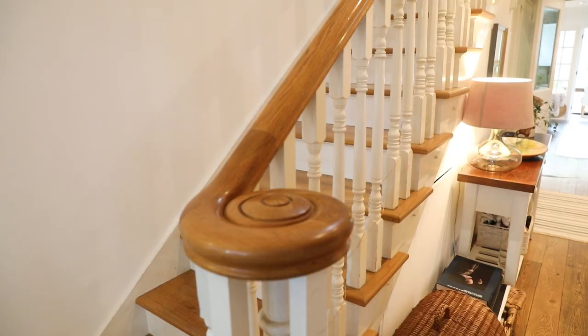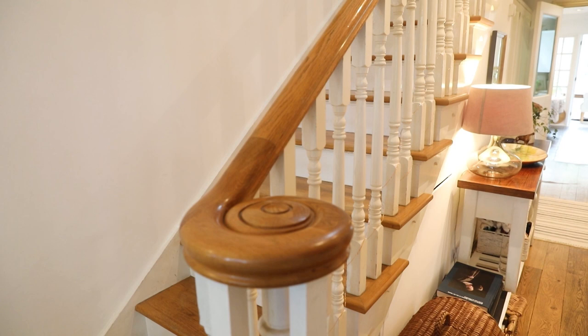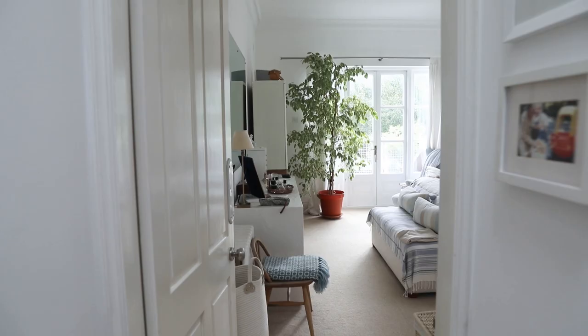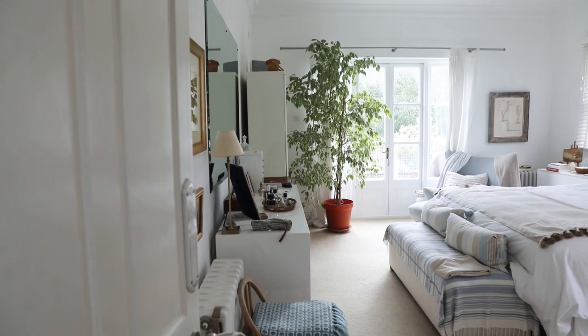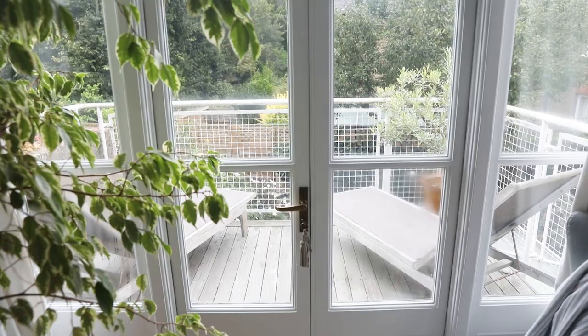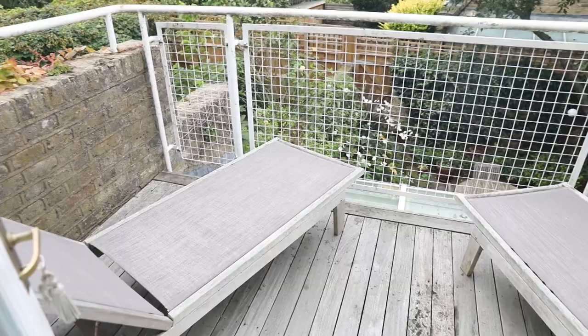I like the details here on the banister — there are tons of these small details throughout the house that you don't see in a lot of modern houses. Up here we find the main bedroom straight ahead with built-in wardrobes and a private balcony overlooking the rear garden. This is definitely a place to enjoy your morning coffee. It's got space for either a couple of sun chairs, like it has now, or a smaller table with two chairs.